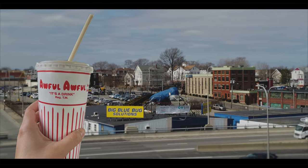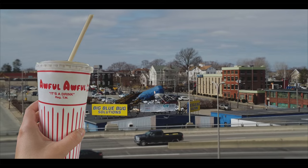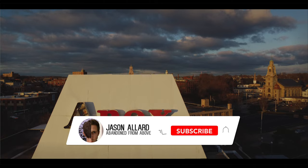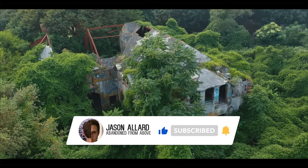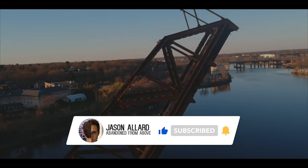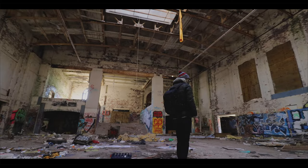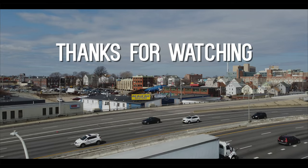Let's all raise an awful awful to our boy Nibbles, the Guardian of Route 95, and my favorite bug in the world. To see more interesting Rhode Island icons like this and learn about their history, you can check out the rest of my videos on my channel right now. Thank you very much for watching.